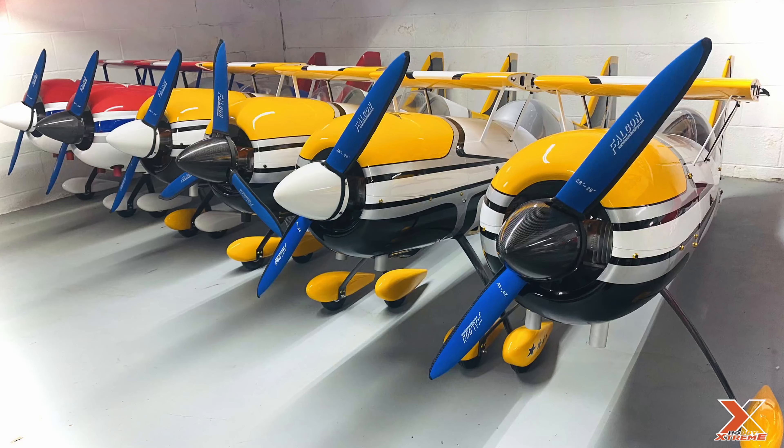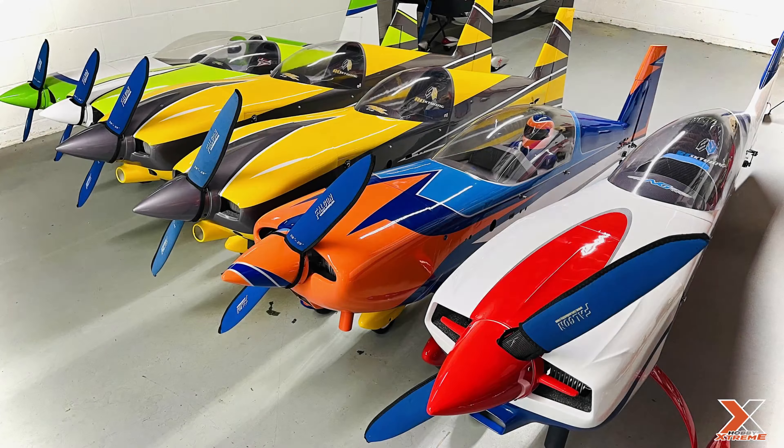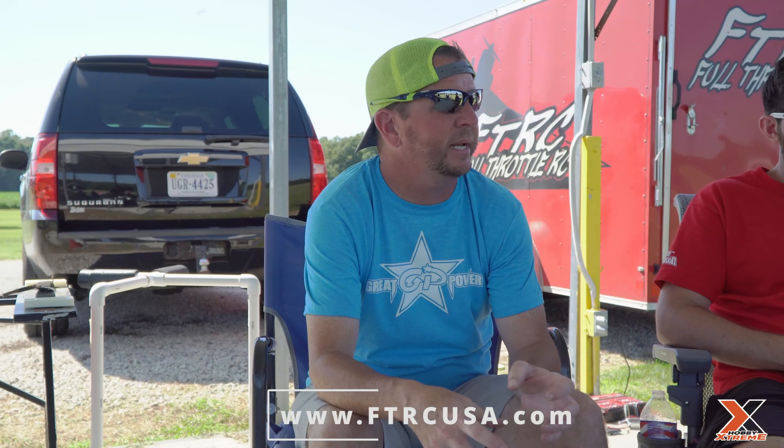So Chris, let's start with you. Full Throttle RC — what is it and how did you come up with it? First of all, we are a turnkey aircraft company. We are dealers for all the major manufacturers, but we sell airplanes ready to fly. You call us up, tell us what you're interested in, we take care of everything. Every component that goes in the airplane, you purchase from us. We deliver it to you ready to fly, and we can work out delivery at your flying field or a local event.